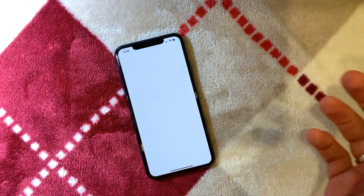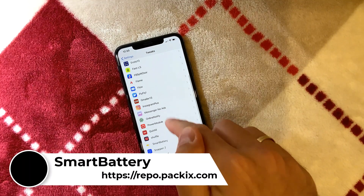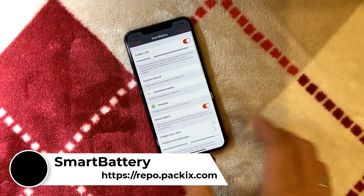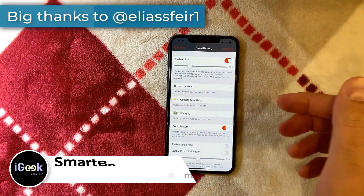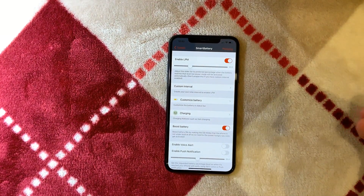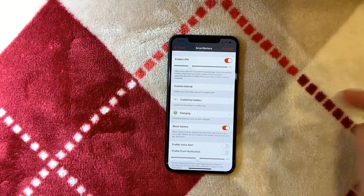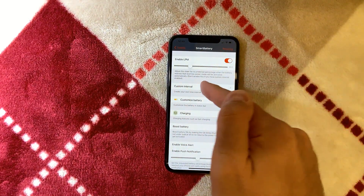The next tweak is Smart Battery — an awesome paid tweak, and big shout out to the developer who shared it with me. This tweak offers a huge number of customizations for your battery and for optimizing your battery life. You can enable low power mode at any level you want.